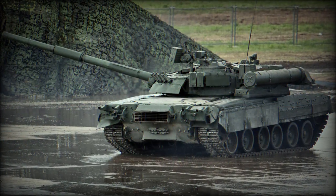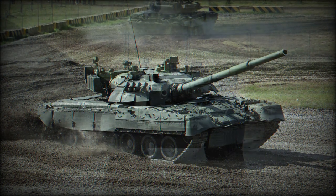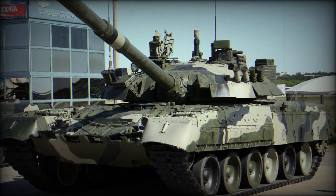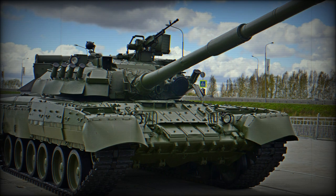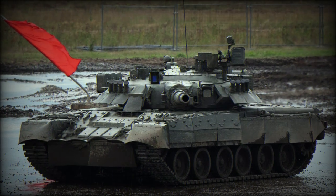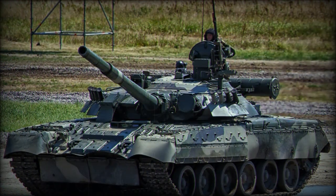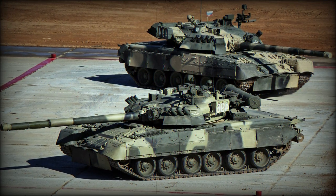The T-90 — a modernization of the T-72 system — is the primary Russian Army main battle tank, numbering 1,670 strong as of 2012. The T-90 incorporates key qualities of the successful T-72 system as well as developments refined through operational use of the T-80. The T-80 chassis has also been branched out to fulfill various other battlefield roles, including engineering, recovery, bridge carrier, and mine clearance vehicles.